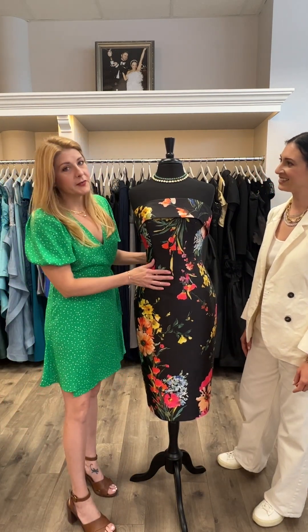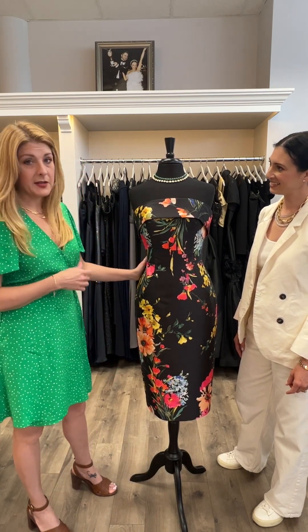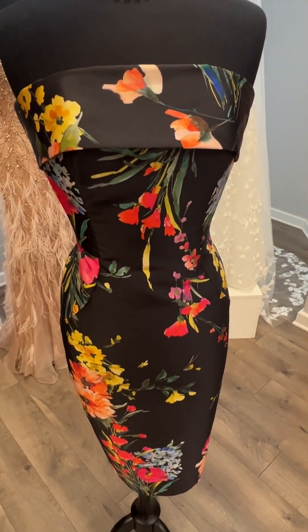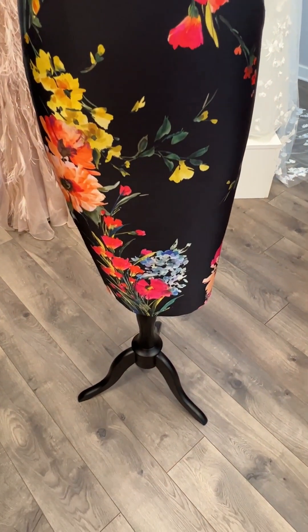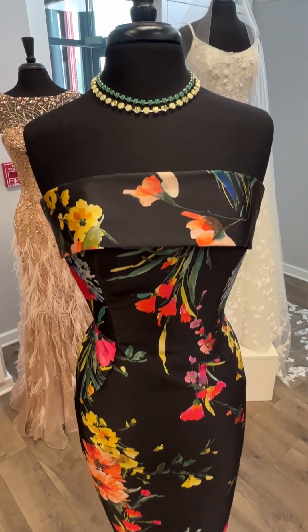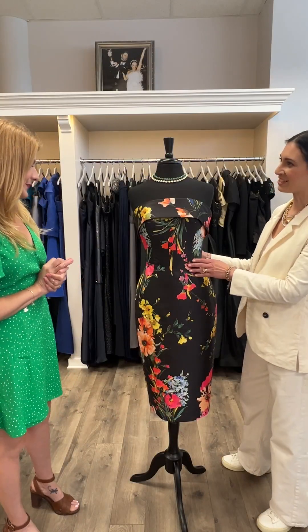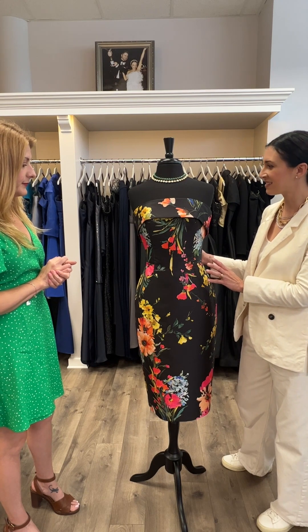This dress here is by Anne Barge, a designer exclusive to us here at Anne Gregory. This is part of her black label line, and the name of this style is Robin. It comes in multiple colors — you can get it in black with this beautiful print, or in ivory with this print. It would be great for any kind of special occasion dress, mother of the bride, mother of the groom. If you're looking for a black tie event, you can also do customizations on it. It comes in short, but you can also do it in long. It's so gorgeous — bold and beautiful, and still timeless and classic.